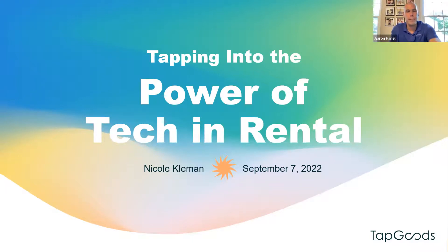Thanks for joining us today, everybody. My name's Aaron Hanel, and we're super excited that you took time out of your day to jump in and have a discussion with us about how you can tap into the power of tech in your rental management business. I'm really excited to introduce my colleague, Nicole Klayman.